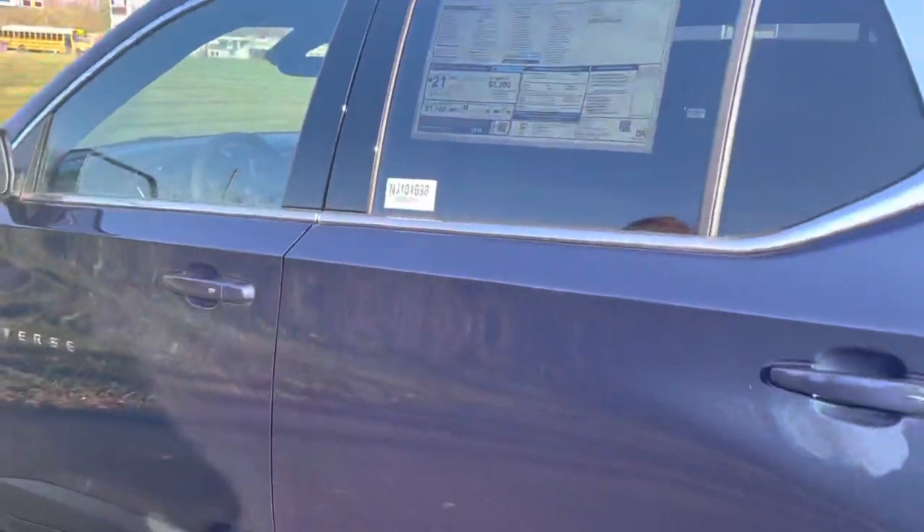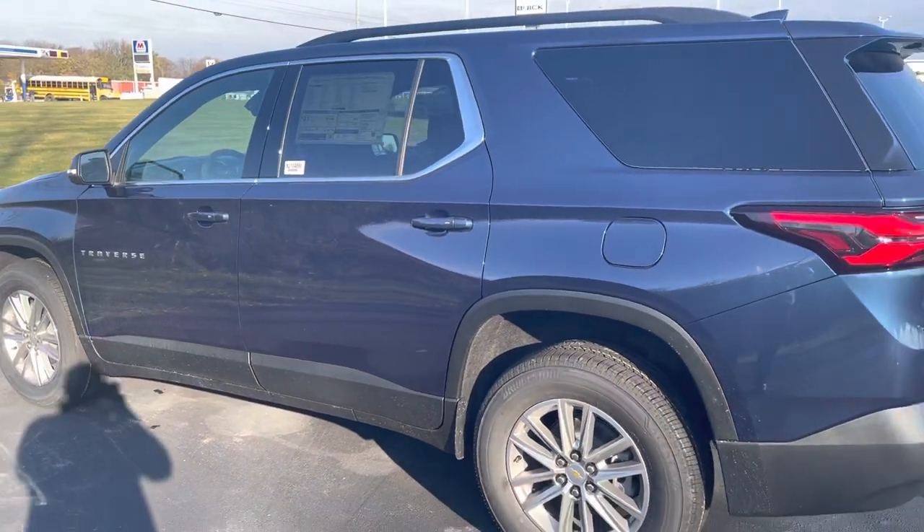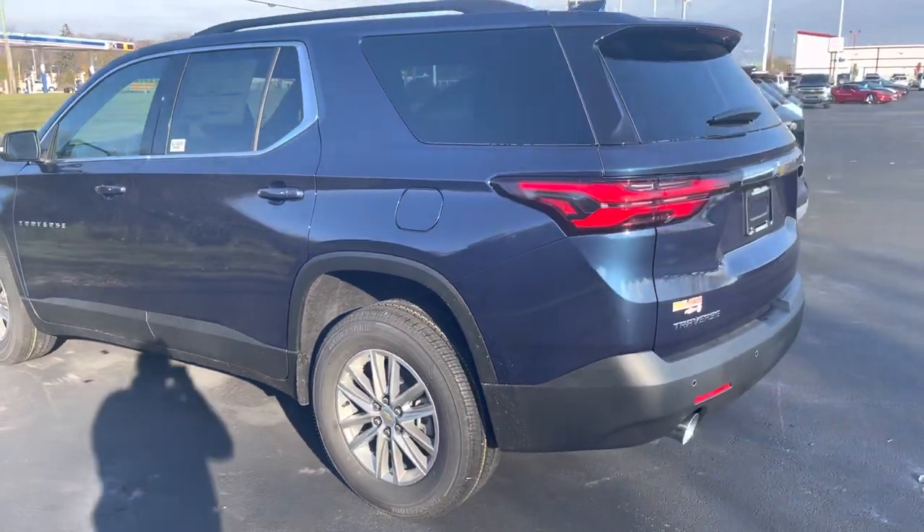This is the brand new North Sky Blue, which is the first time they've offered a blue color in the Traverse in several years.